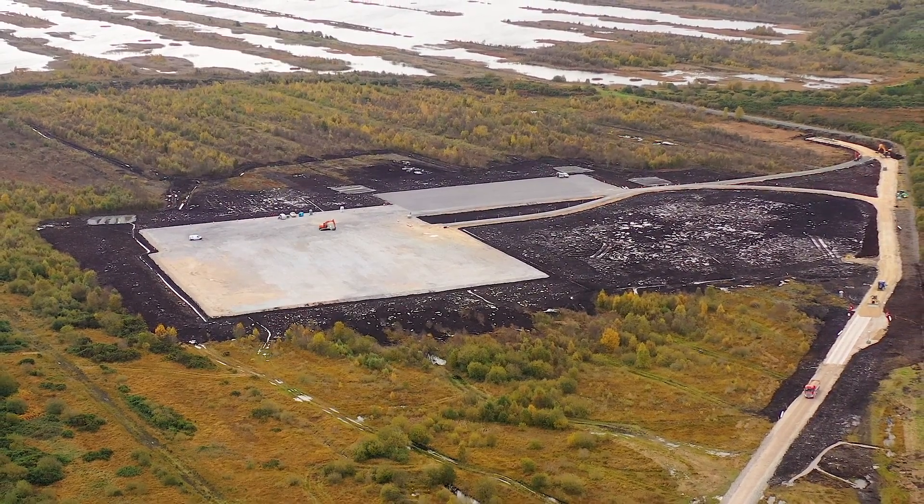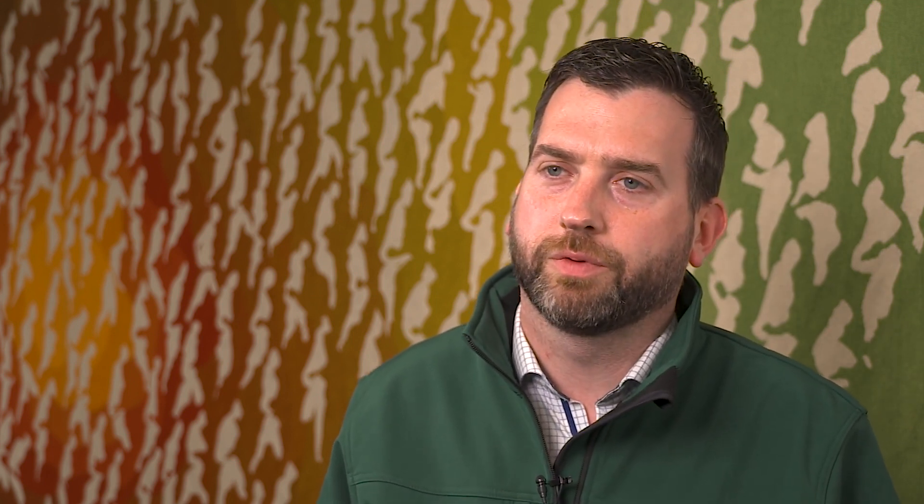Turbine assembly carries on throughout the summer period along with the substation being energised, and out to the end of the year in terms of energising the full four radials on the site.